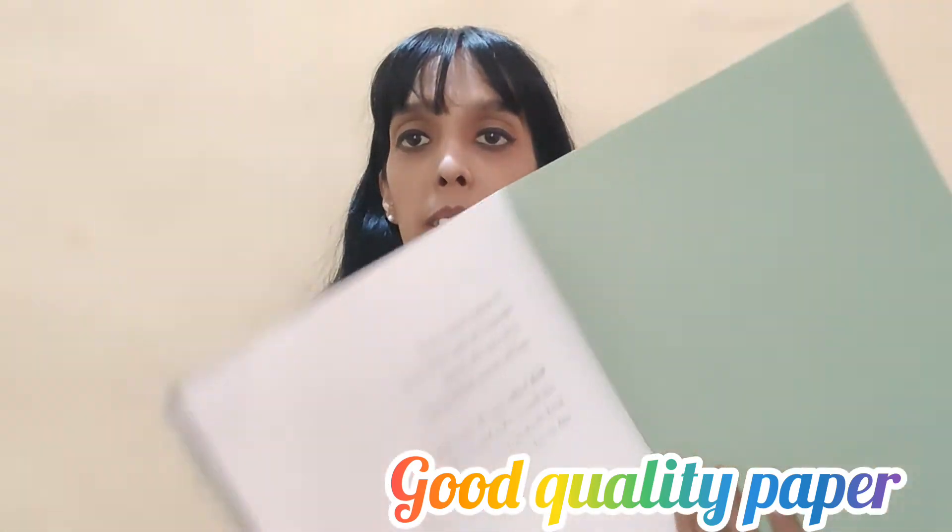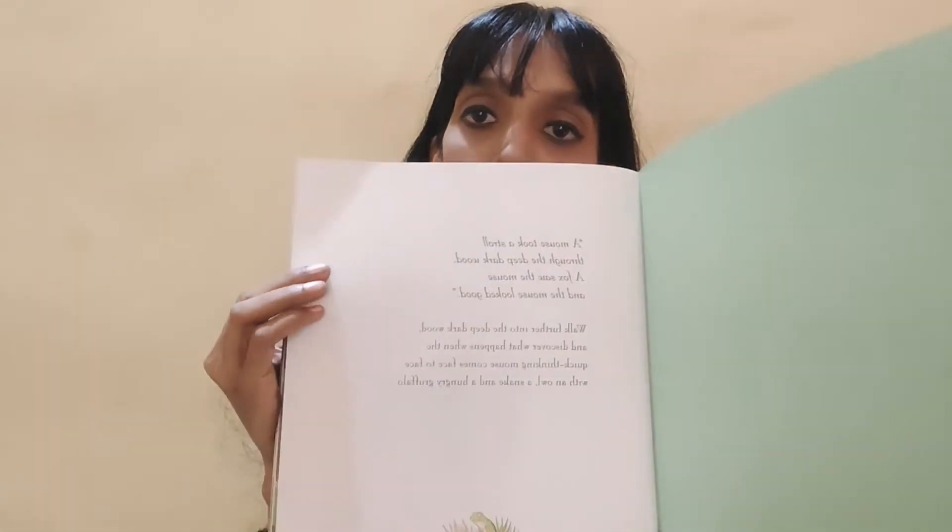Let's go ahead and check the book from inside. The paper quality is thick, very good. The finish is good and the material used is extremely good.